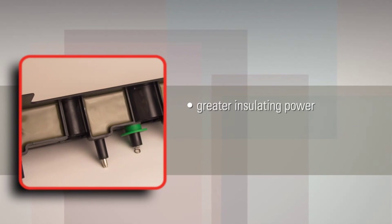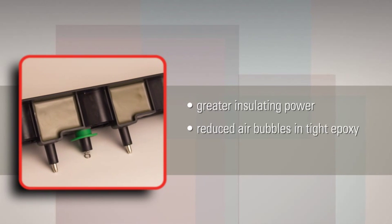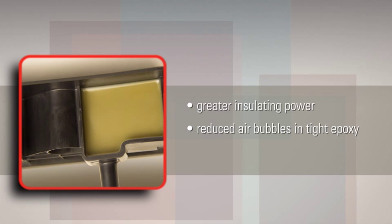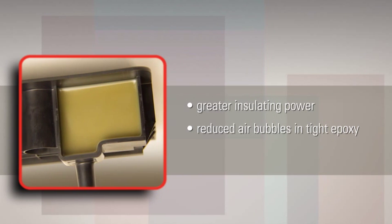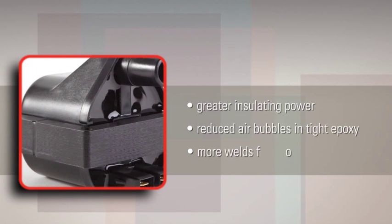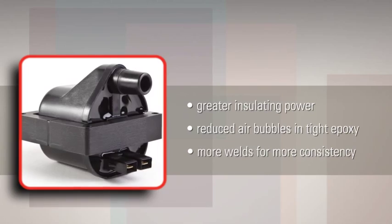Our vacuum technique keeps our epoxy tight and smooth, reducing the gaps and air bubbles that decrease insulation quality. Our DIS technology coils also feature six weld positions, which is more than most other brands. And more welds mean more consistency.